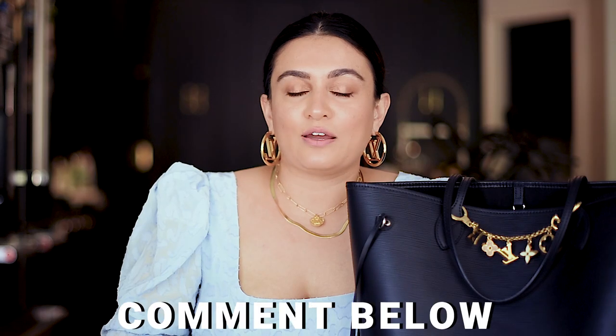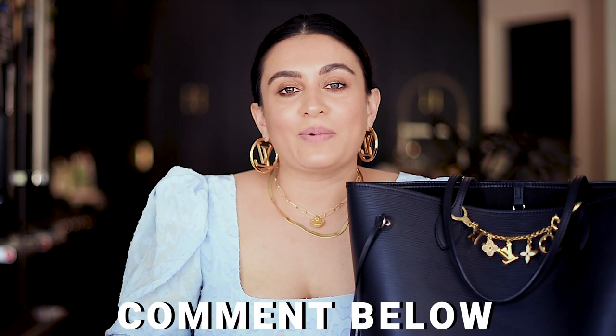If you have any video suggestions, please leave them down in the comments below. Let me know what your favorite bags are, if you want to see any reviews — I'd be happy to do that for you. I will see you guys next Friday with a brand new video. Take care.